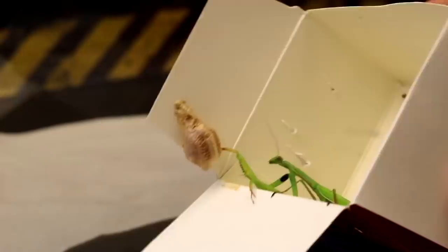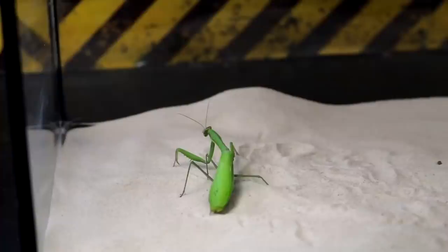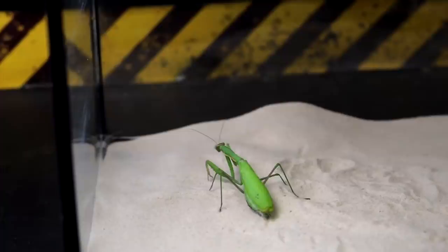Want to see how this happens? Then write '1' in the comments and don't forget to like this video. We will try to capture the process of the birth of the little praying mantis and then let them go free into their natural habitat. Now let's go back to our mantises.